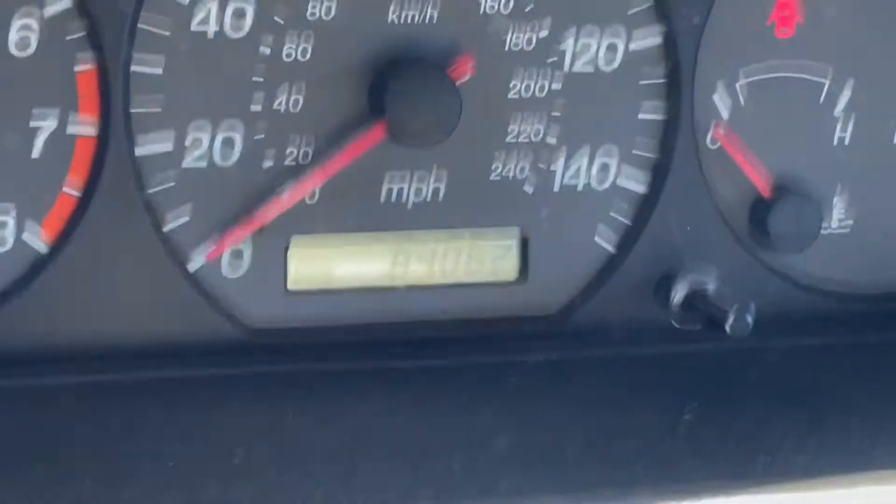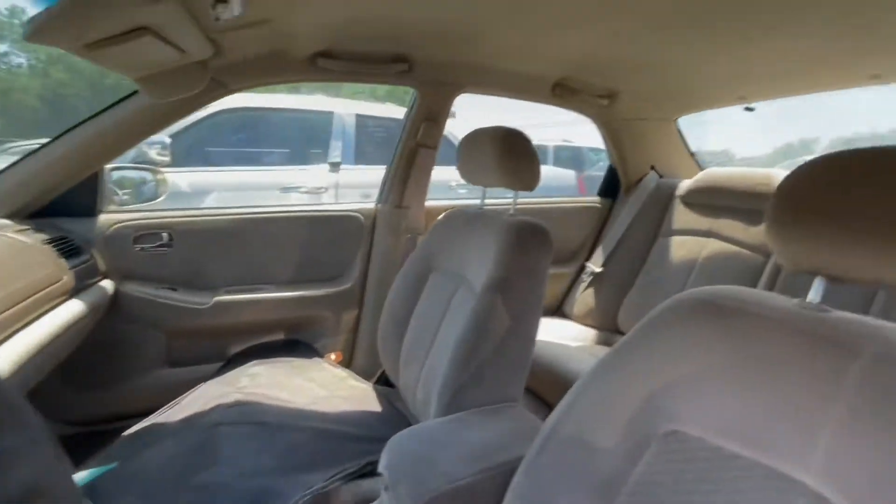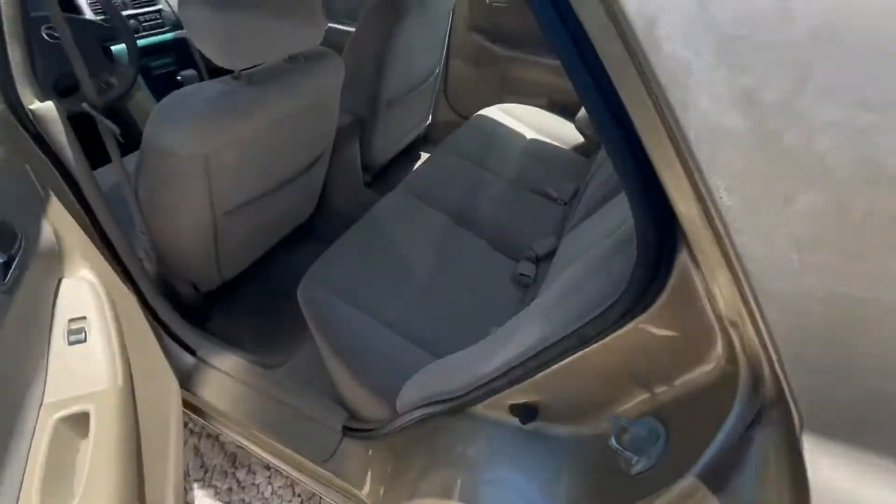And then to confirm the mileage: 84,062. This vehicle will be available for auction at AlamoAuctioneers.com.